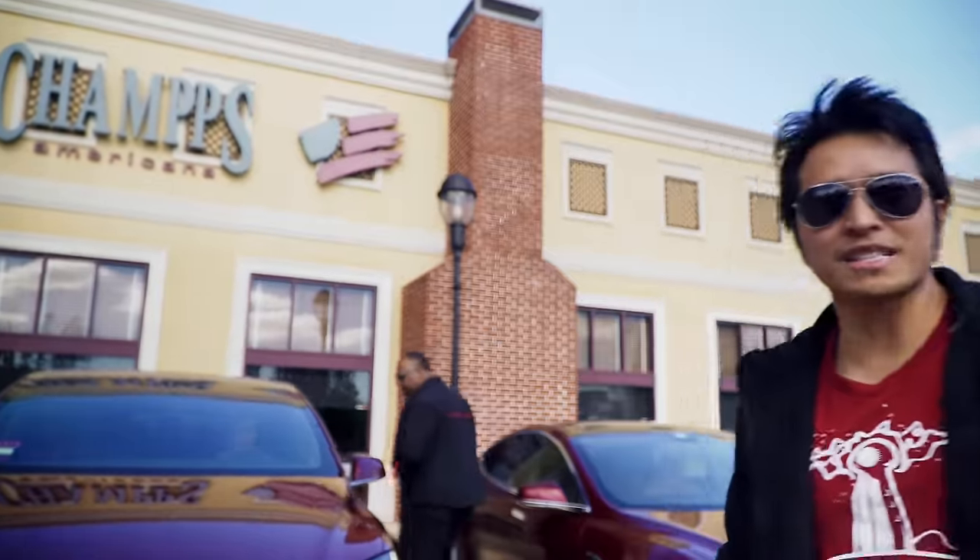This was the first Model X encounter, and it was awesome. I'm going to let her go home now.